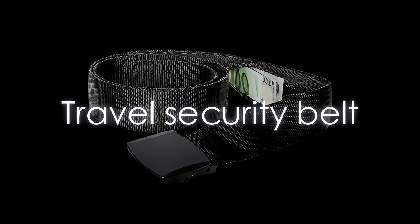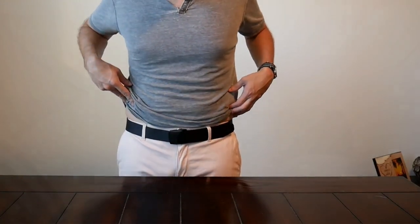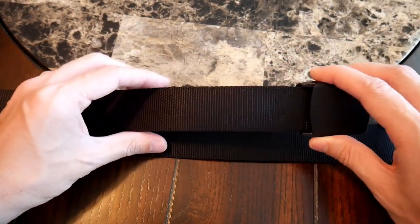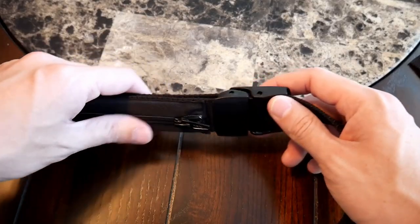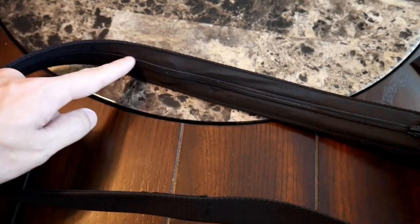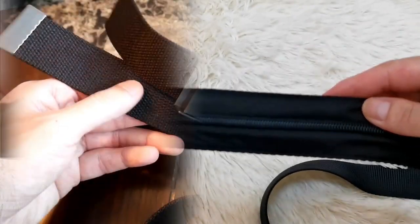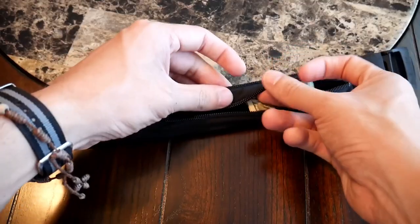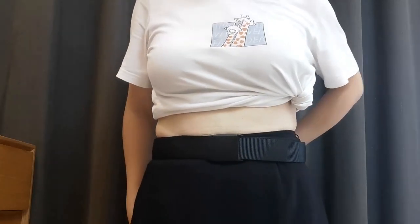Travel Security Belt. No good spy would carry their gear on the outside of their person — that makes it easier to steal. That's where the Travel Security Belt comes into play. This isn't just a belt; it's a spy gadget that offers a blend of practicality and stealth. Equipped with a hidden zippered security pouch, it's perfect for concealing spare currency, a passport copy, or small spy gadgets from prying eyes. It's fully adjustable and made from high-grade nylon webbing that prevents fraying and tears.